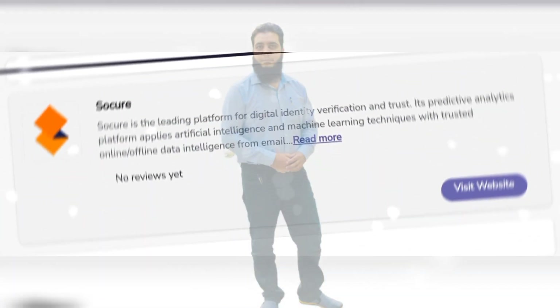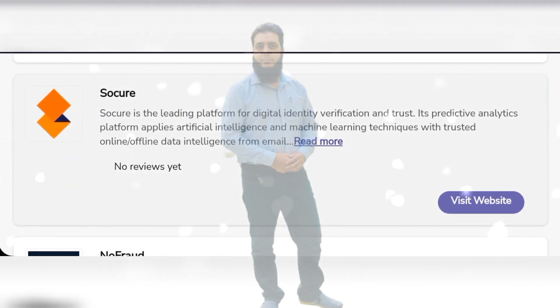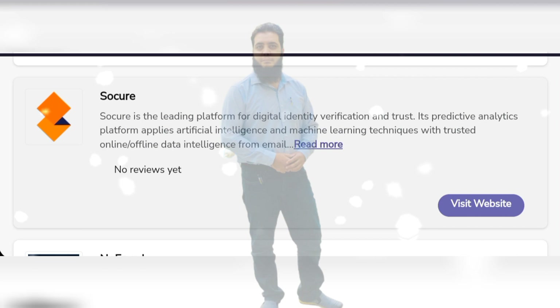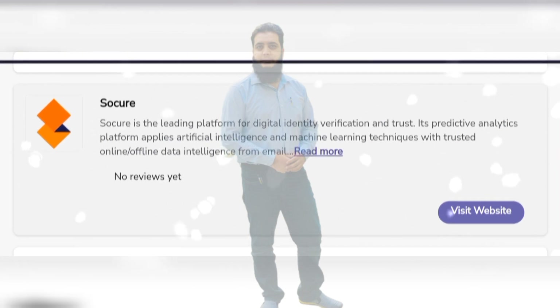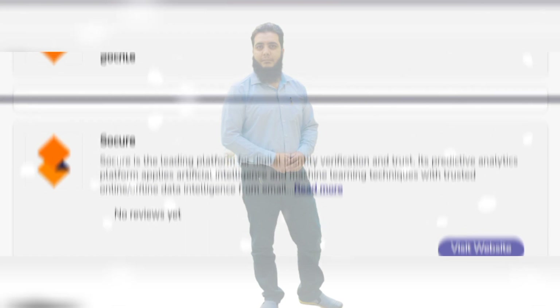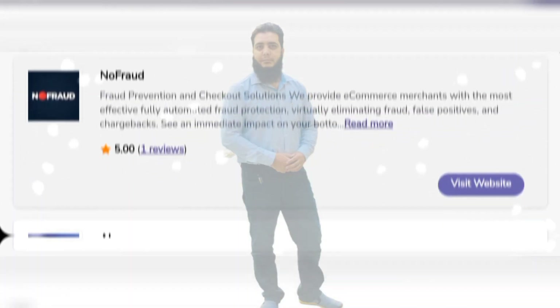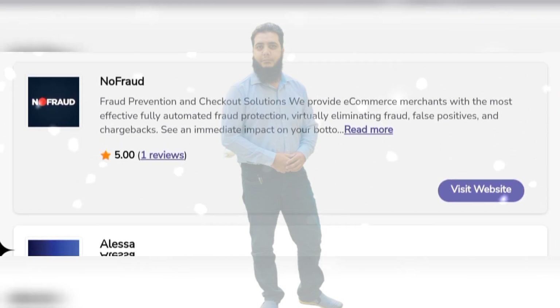SoCure is a leading platform for digital identity verification and trust. Its predictive analytics platform applies artificial intelligence and machine learning techniques with trusted online data intelligence and much more features. NoFraud is a fraud prevention and checkout solution provider.